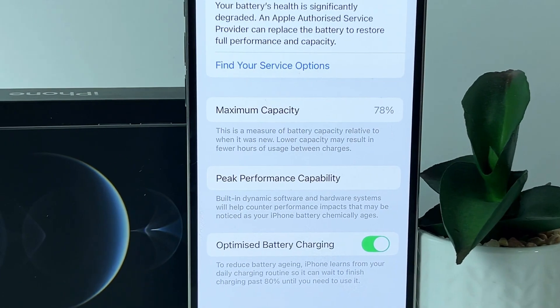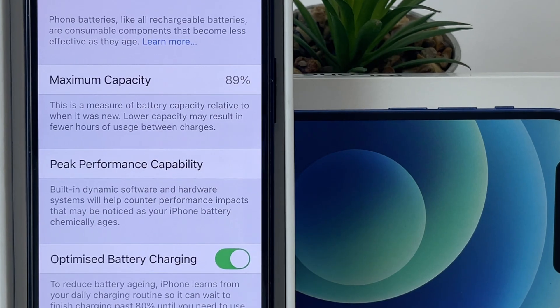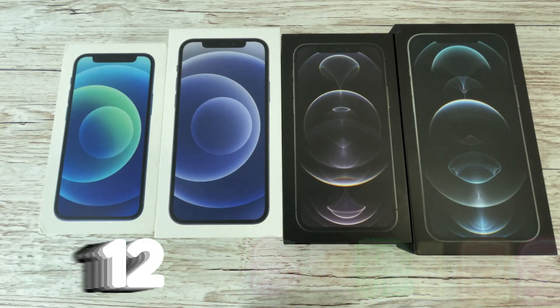Did you know that a phone with 78% battery health lasts longer than one with 89% health? Stay until the end of the video, because I want to give you all the information in case you want to buy a used Apple device.